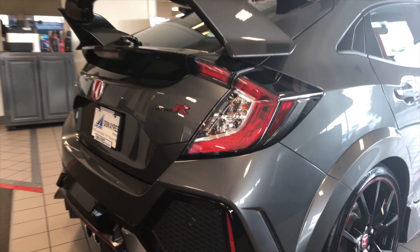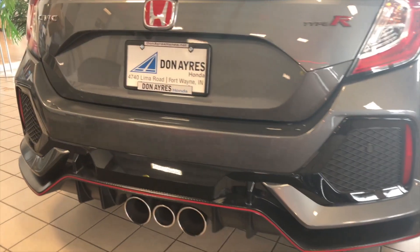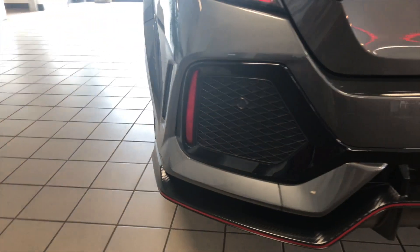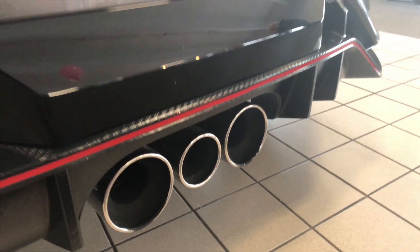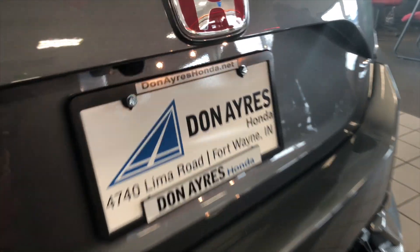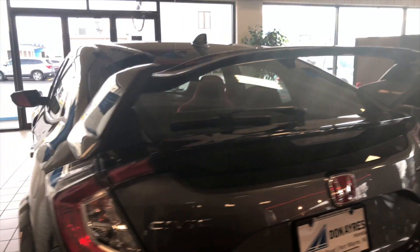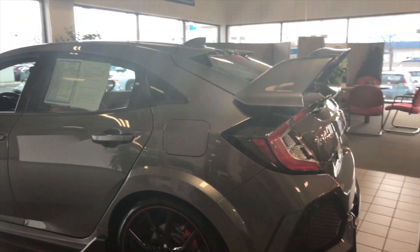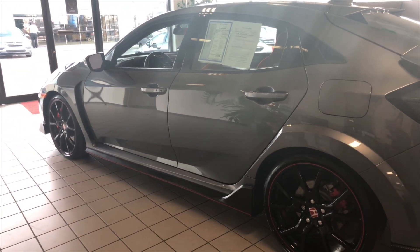Coming around the back of the car, you can see the red strip continuing on through around the side. Then there are the three-tip exhaust pipes, and the backup camera is right up here. Again, this car has been gone through with a fine-tooth comb to make sure there isn't a blemish on it, also showing the other wheel here in the showroom.